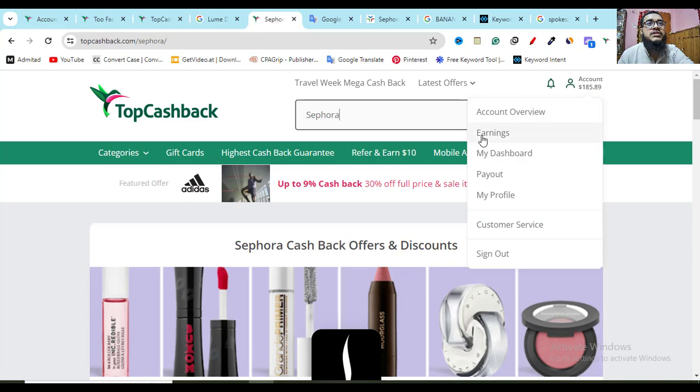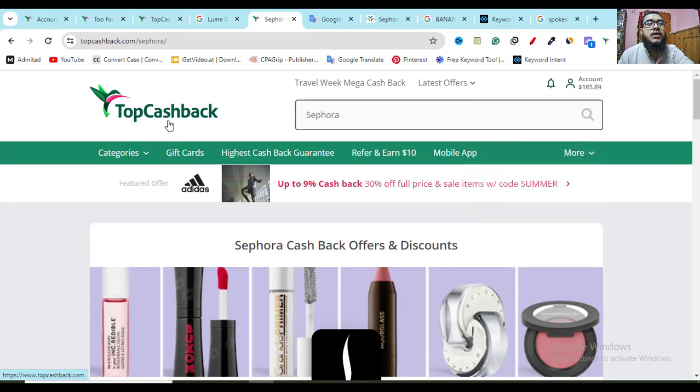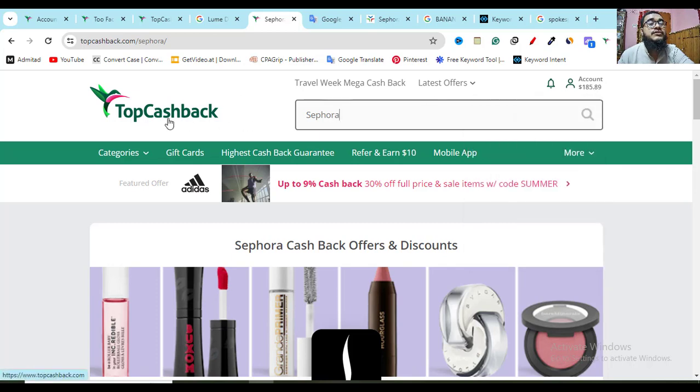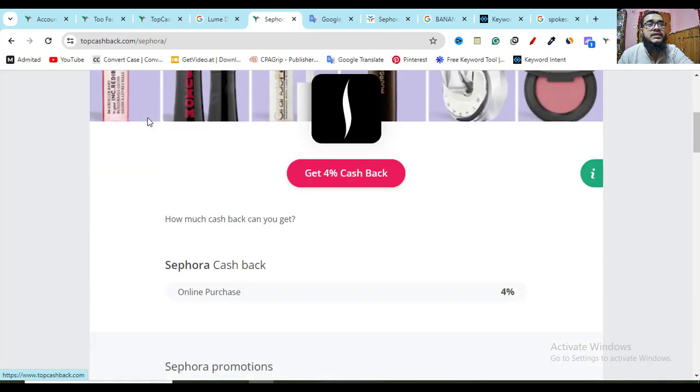You can see the cashback discount in the earnings option. In the payout option, if you add PayPal you can get paid your savings. You can also get paid by Amazon gift card or Visa gift card. TopCashback is a trusted website — in my account you can see I've already earned $185 using TopCashback and they pay reliably.